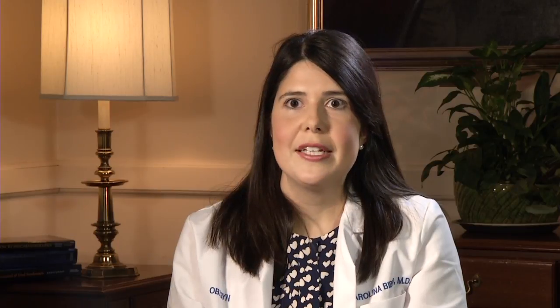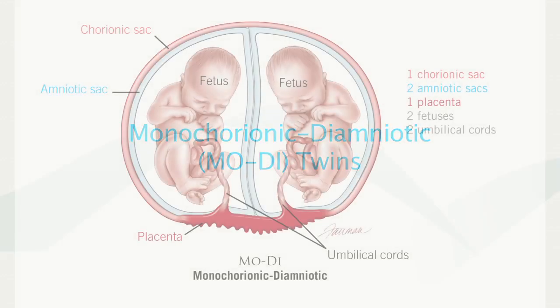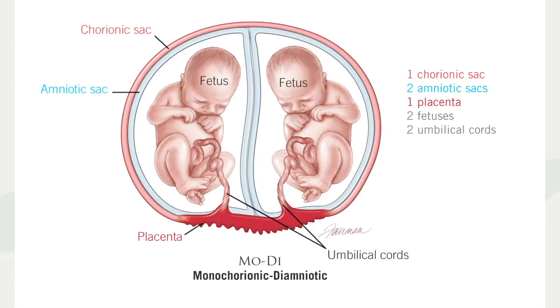The other type of twins are monochorionic-diamniotic twins. These twins share the placenta but each have their own amniotic sac. Because they share the placenta, they can share blood supply between them and can have a little bit more complications.